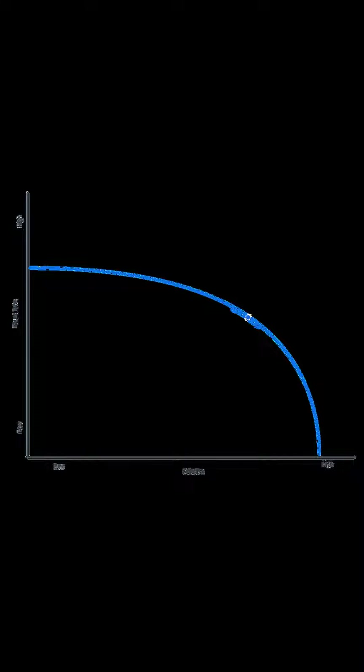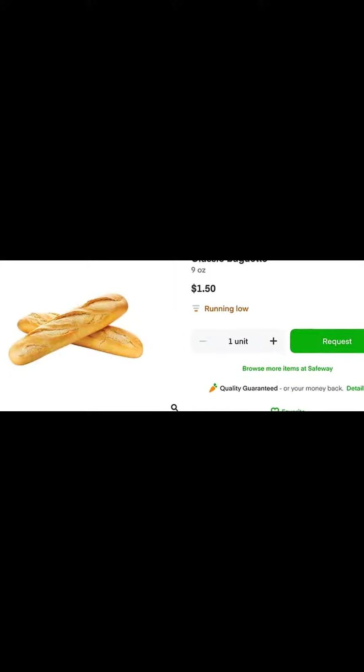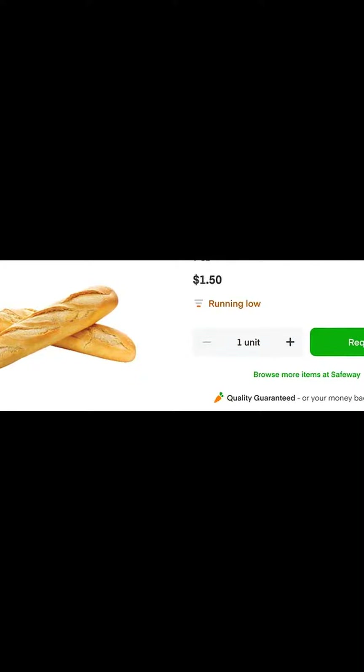Data indicated that a high item found rate significantly contributes to customer retention and confidence, especially for new customers. Instacart introduced product availability badges and a request button, providing transparency about stock levels to customers, leading to a more efficient shopping experience.